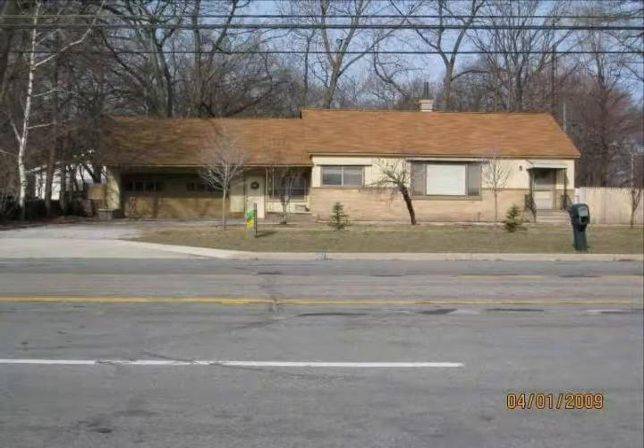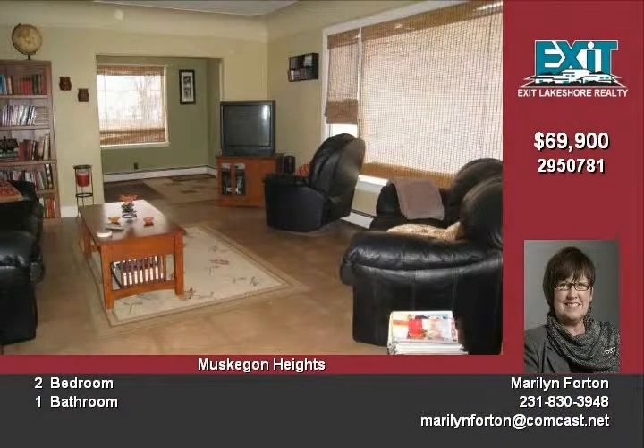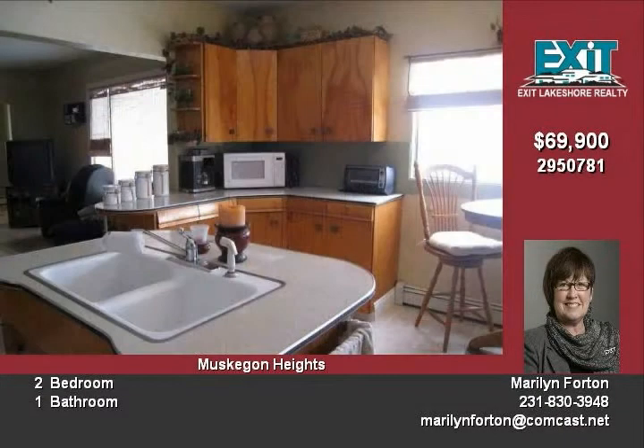There is a beautiful home on a double lot with a two-stall garage. This home has been freshly painted and there is newer flooring throughout. There is tons of storage space and the roof is approximately three years old.